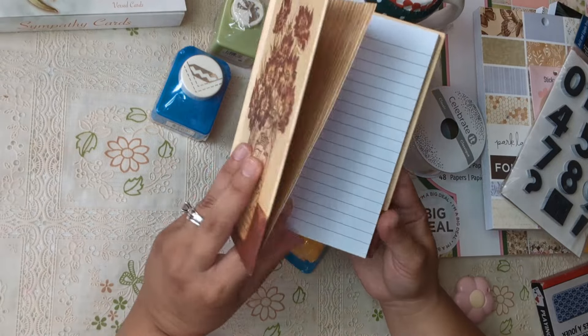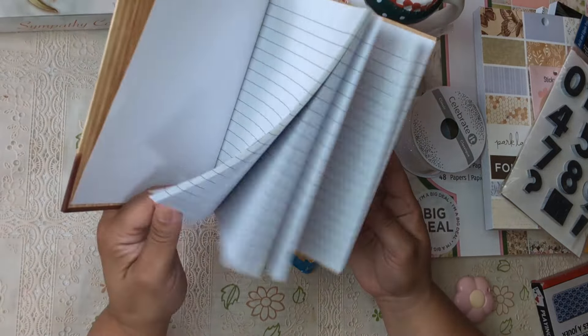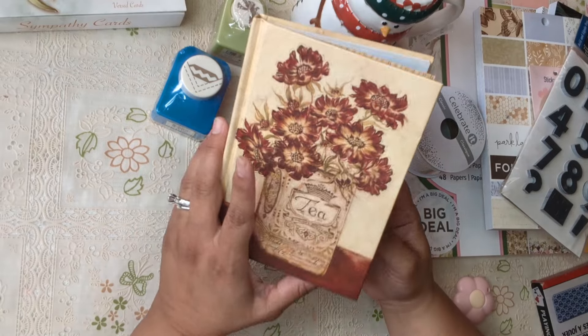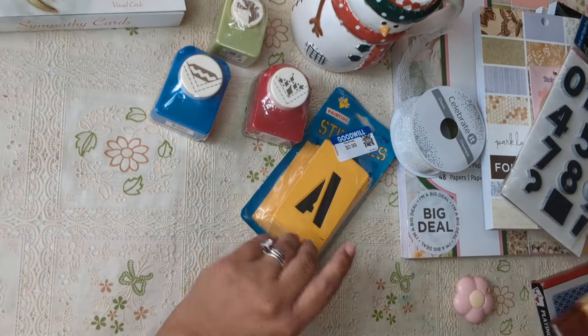It looks like a vintage journal — I don't like the lines though. If you know me, you know I'd rather have white pages because the way I journal I don't really write, I just put images that remind me of something. That's how I journal. But I do love how it looks and the price, of course.